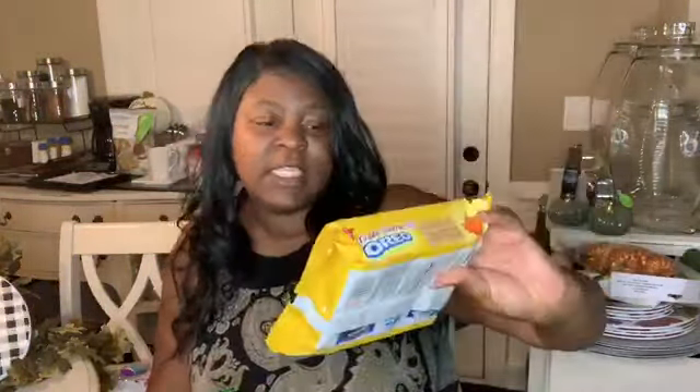Also something fall — these are the new Oreos and this is the maple cream flavor. That would be going back there on my bar. And that's it for Walmart! I told you Walmart was going to be super duper quick and easy. It was just those pumpkins and I found some new fall cookies from Oreo.